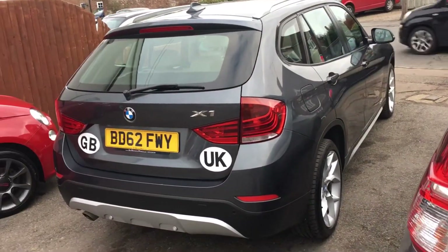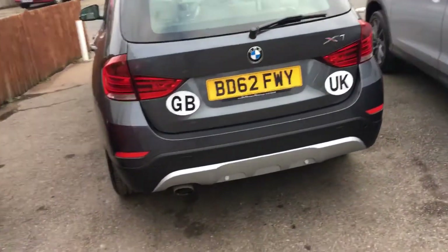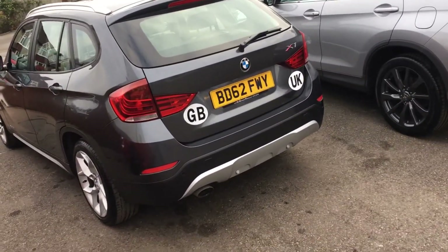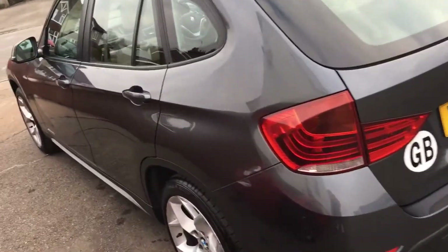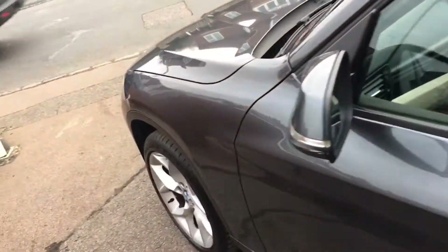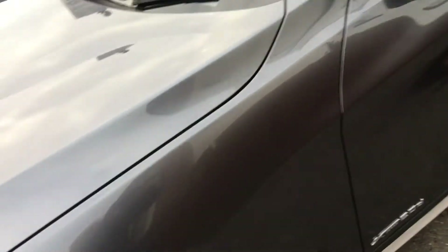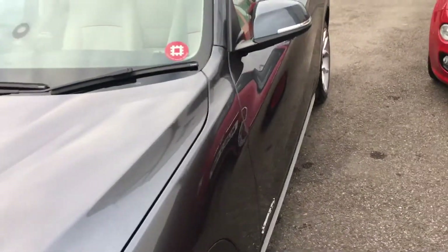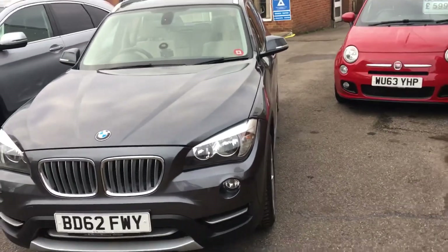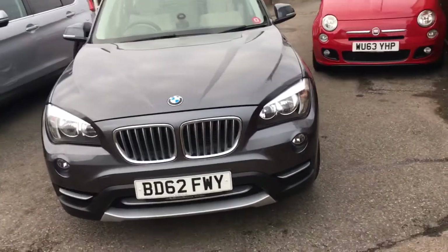The car has had two owners from new and has covered 75,000 miles. As you can see, it's finished in a very attractive metallic grey with alloy wheels. It's got full leather interior and park distance sensors on the rear.